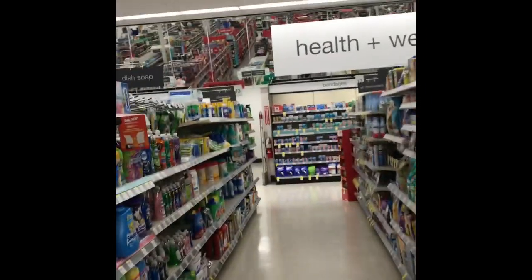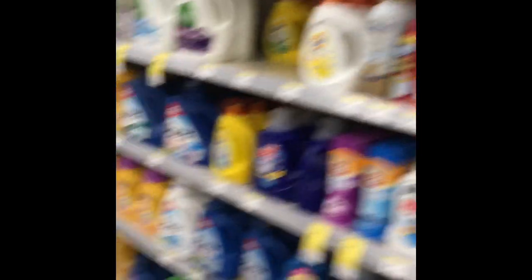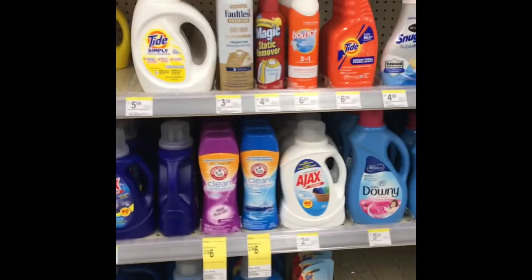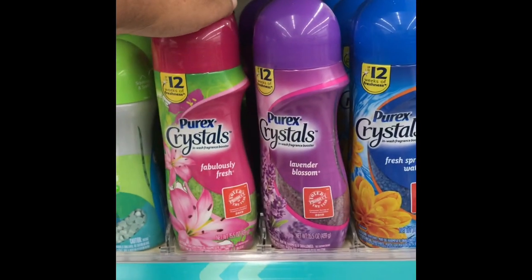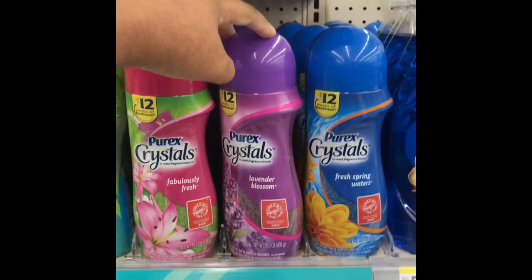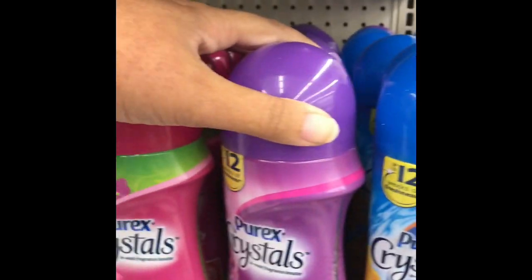I'm here so I can do a few deals before anyone else. So here we have our first deal, the Purex detergents. They're supposed to be on sale — buy five for $10, making them $2 a piece. We have a Sunday-only coupon, $1 off, expiring today. So if you get five of them, instead of $10 you'll pay $5.